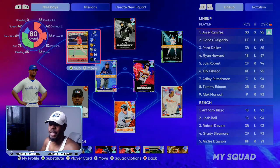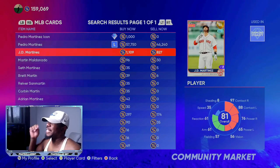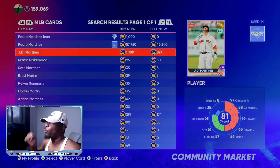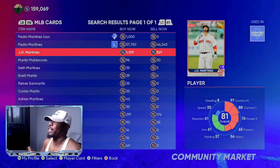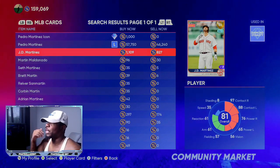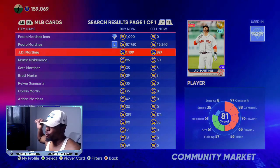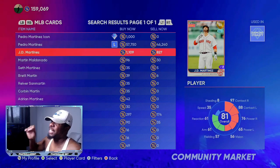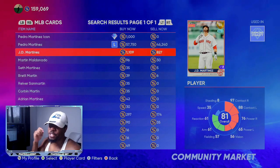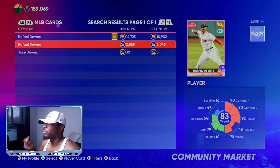The first investment is the 81 overall JD Martinez. Right now you can get him for 800 stubs. On the past roster update he did get upgraded, so as long as he keeps his hitting streak going — he's on like a 10-game hitting streak right now — he will get a plus two or plus three, which will put you at a 1600 to 1700 stub profit. Over the past 15 days JD Martinez is batting .479 with six RBIs and one home run.